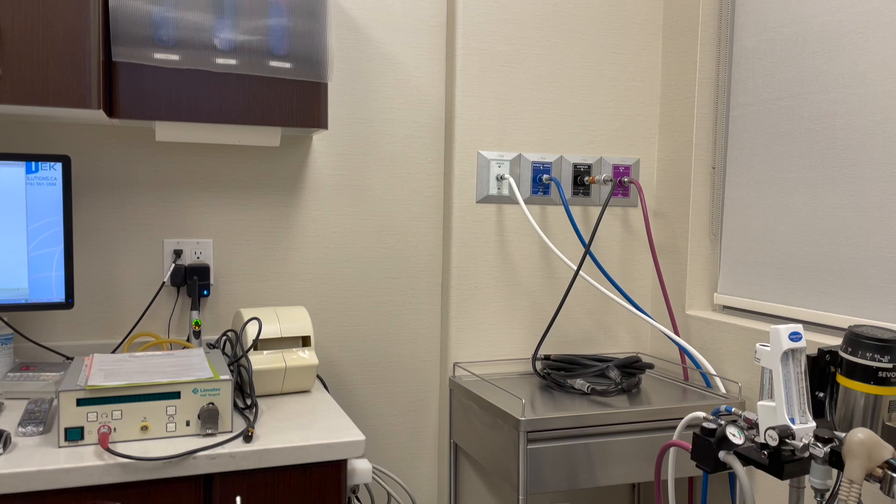Just finished with the consultation and my heart is beating so fast, just because whenever you talk about surgery there are complications and stuff. But the consultation was $100.